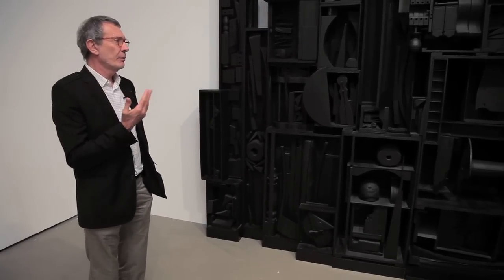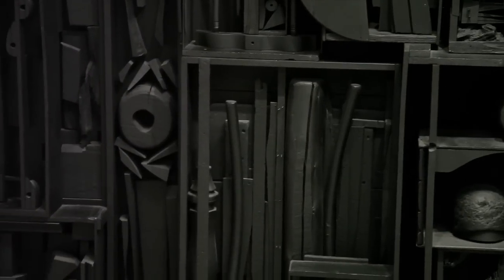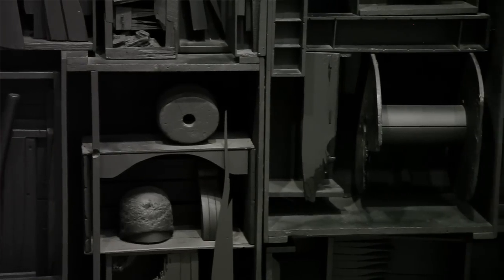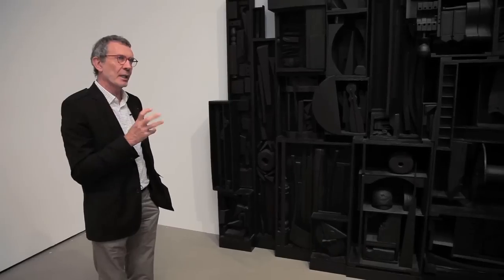But she was really interested in making a kind of pictorial sculpture. Just as Smith was inspired by Picasso's linear sculptures and Gonzalez's linear sculptures, Nevelson was inspired by the sculptures that Picasso made of the guitars. And if you look at these boxes, it's very much like that — she's really kind of hollowed out that space in the same kind of cubist layering.